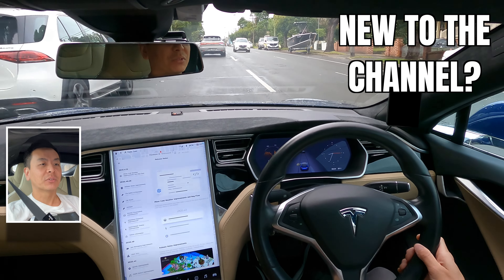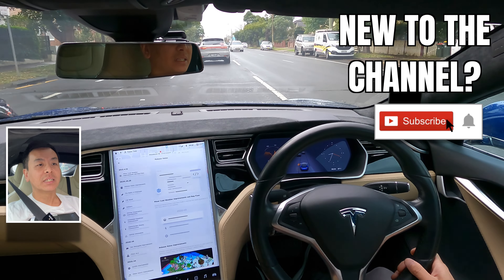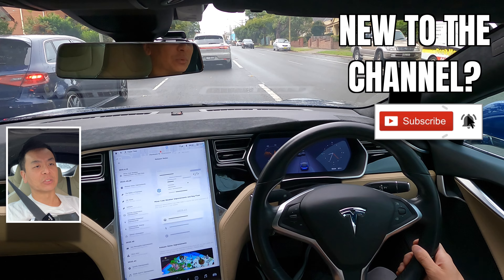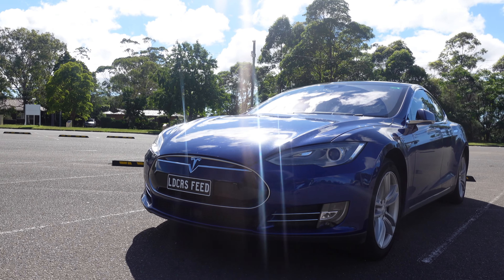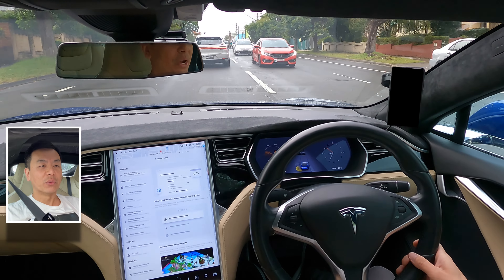If this is your first time to my channel then hello and welcome. Take a moment to hit that red subscribe button, that way you stay informed of any new content and it also helps my channel to grow as well. Today we're going to look at software update 2021.4.12 in my 2015 Tesla Model S with AP1 hardware. We're going to do that and much more right after this.